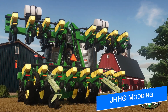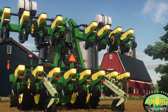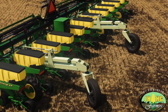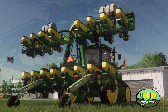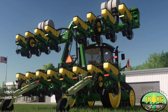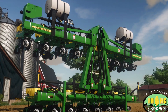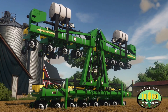JHHG Modding has released their 2012 John Deere 1720 16-row stack fold planter for PC and Mac players, with a mod hub version sent out for testing for consoles. The no-till configuration planter has a 12.2 meter working width at nine miles per hour, with options for lift assist wheels, closing wheels, wing weight supports, Goodyear deep tread tires, different fertilizer options for dry, liquid, and herbicide, and different seed box extensions. PC players can grab this mod now via the link below.